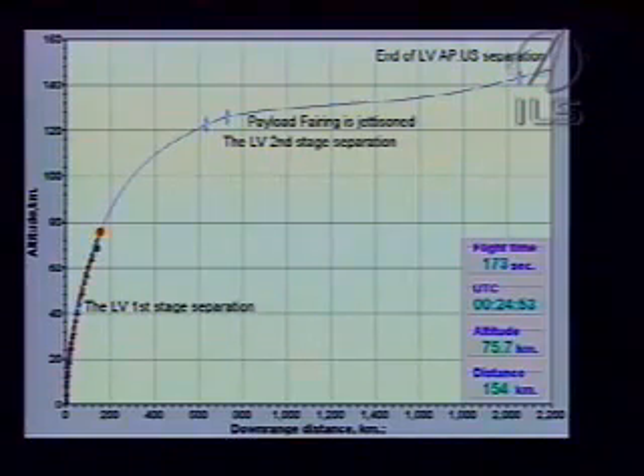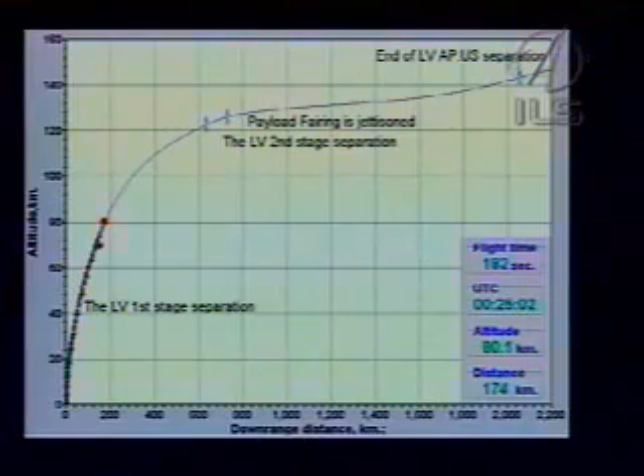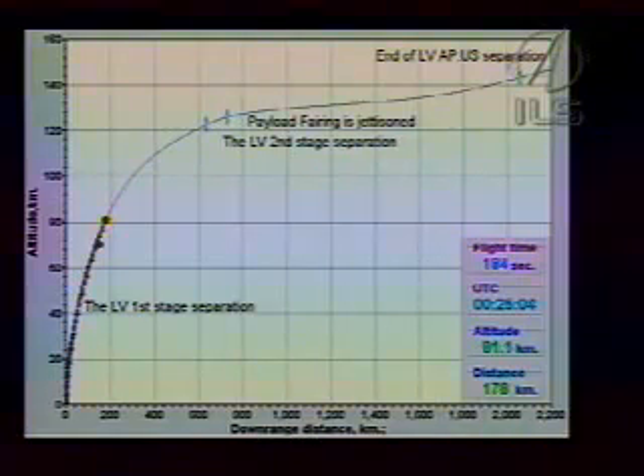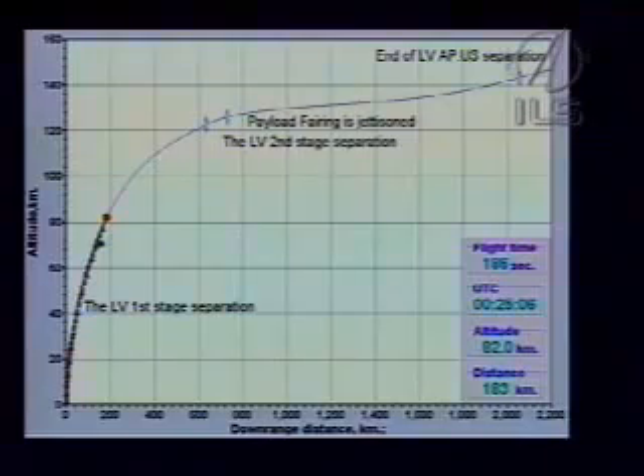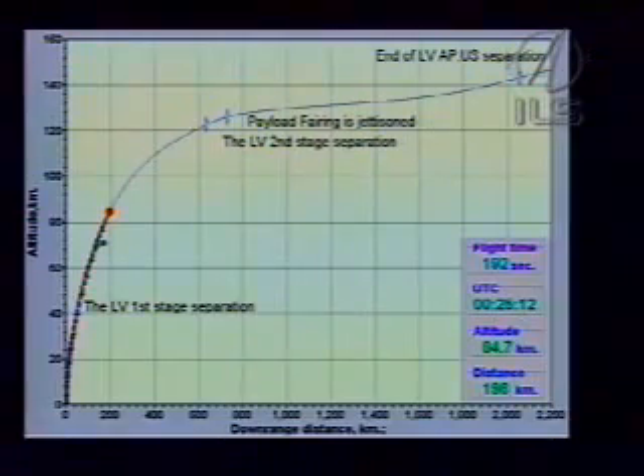We have a good signal of ignition on all four second stage engines. The next key milestone for the mission will be stage 2-3 separation at L plus 5 minutes and 25 seconds. Twenty-three seconds later, the payload fairing will jettison.